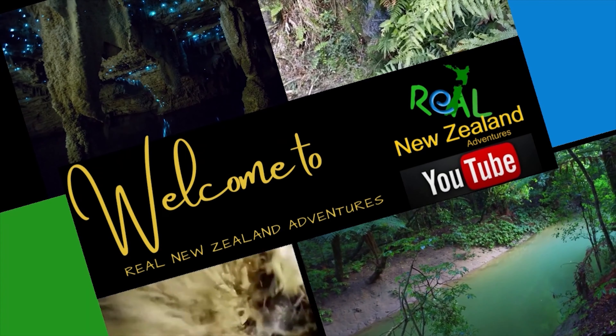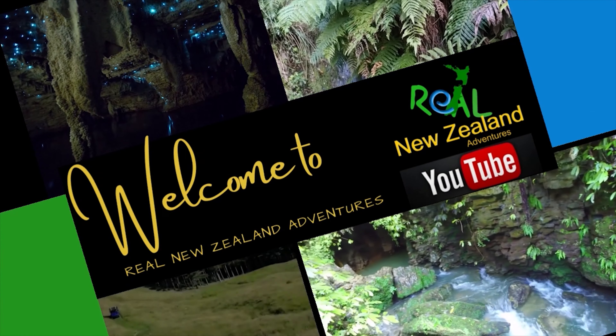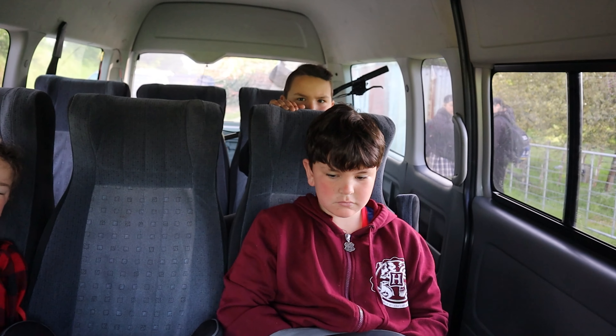Welcome to the Real New Zealand Adventures Life in New Zealand daily vlog. Good morning, it is the 14th of November. We are off to New Plymouth — we're taking my bike in for its service and getting some netting so we can sort these chooks out.